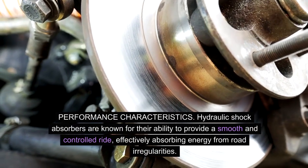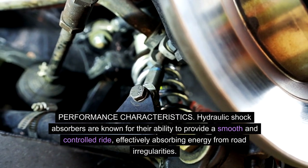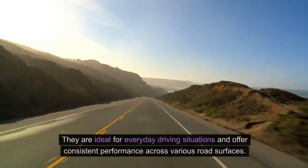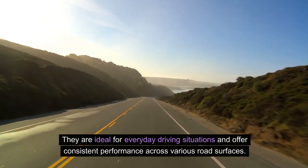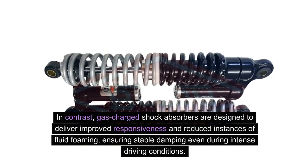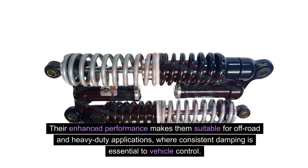Performance characteristics. Hydraulic shock absorbers are known for their ability to provide a smooth and controlled ride, effectively absorbing energy from road irregularities. They are ideal for everyday driving situations and offer consistent performance across various road surfaces. In contrast, gas-charged shock absorbers are designed to deliver improved responsiveness and reduced instances of fluid foaming, ensuring stable damping even during intense driving conditions. Their enhanced performance makes them suitable for off-road and heavy-duty applications, where consistent damping is essential to vehicle control.